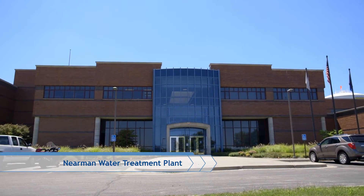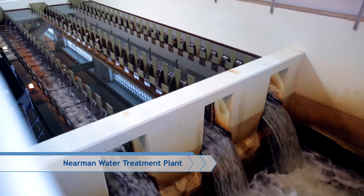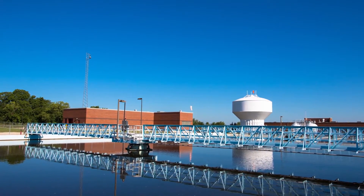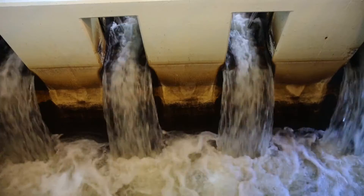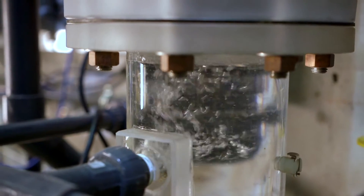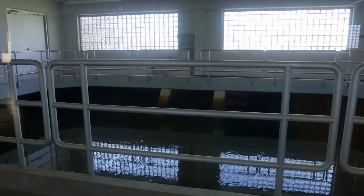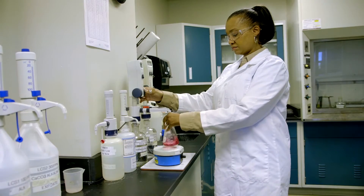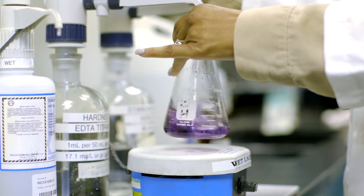Water is then pumped to BPU's state-of-the-art Nirman Water Treatment Plant and held in sediment basins, where it undergoes additional filtering. The water then goes through other stages of processing and filtering before chlorine is added to remove bacteria and fluoride is added to help fight tooth decay. The water is tested over and over to make sure it's always safe and clean.